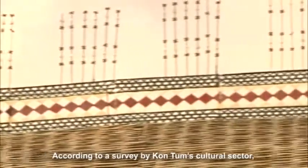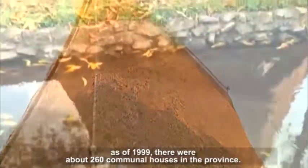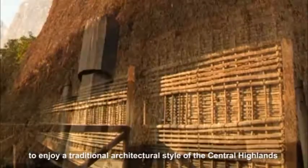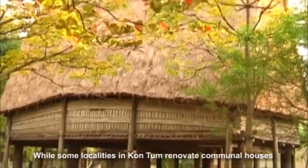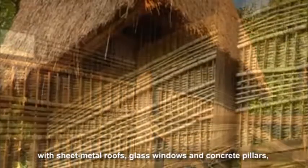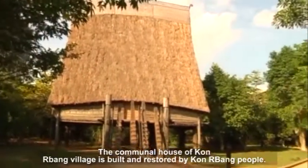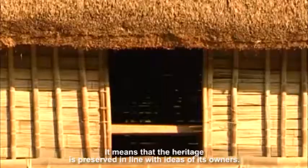According to a survey by Khontem Cultural Sector, as of 1999, there were about 260 communal houses in the province, and 40% of them still kept their traditional features. The Khonbang communal house in Hanoi gives visitors a chance to enjoy a traditional architectural style of the Central Highlands without traveling there. While some localities in Khontem renovate communal houses with sheet metal roofs, glass windows and concrete pillars, Hanoi people are treasuring the original values of the traditional houses. The communal house of Khonbang village was built and restored by Khonbang people, meaning their heritage is preserved in line with the ideas of its owners.